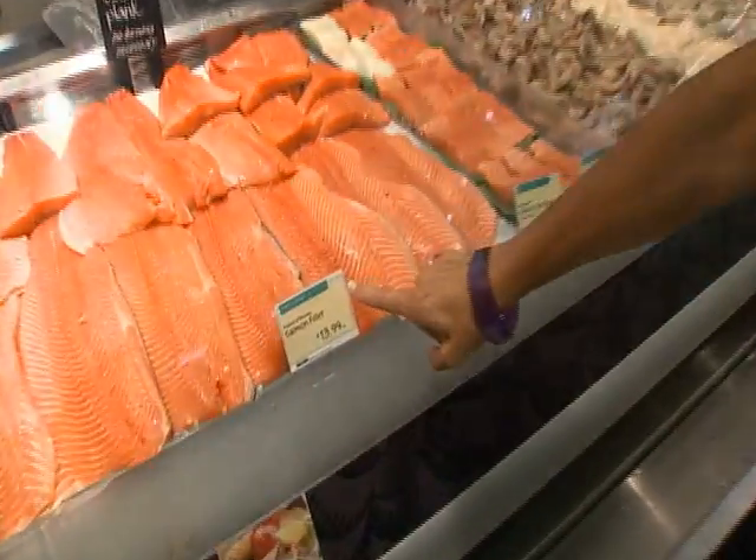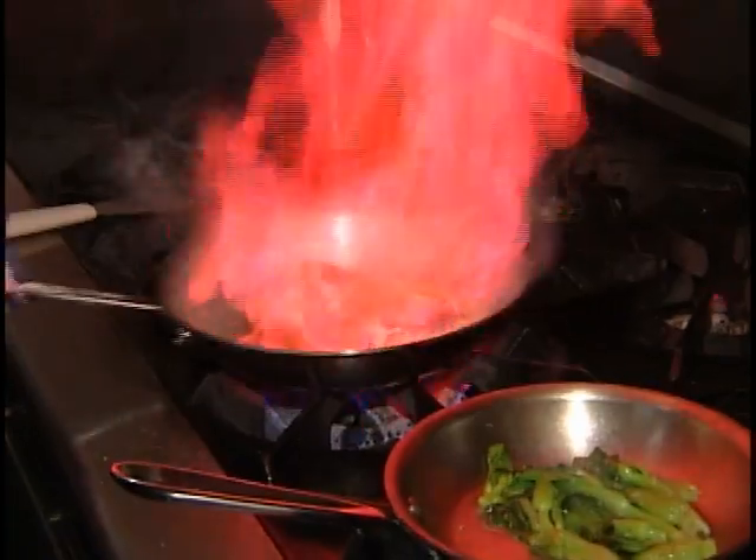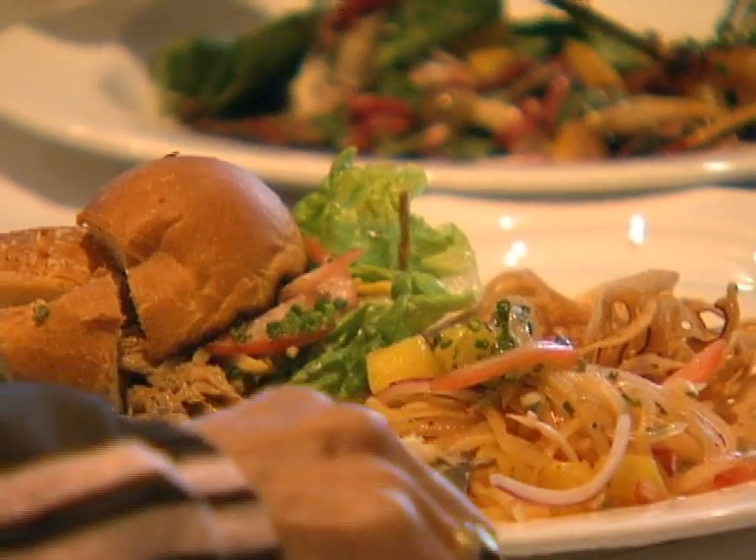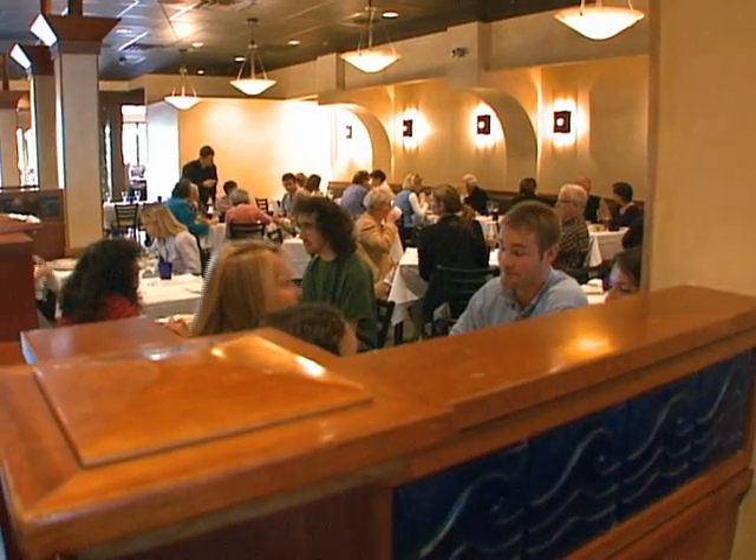By law, seafood departments are required to tell you how the product's raised and where it came from. Not as easy when you go out to eat, but you can print out your own guide and ask the server where the seafood came from.